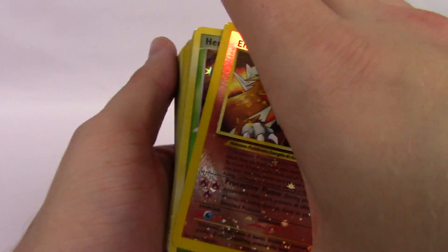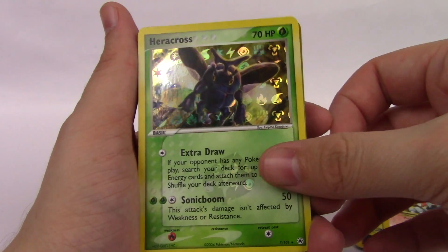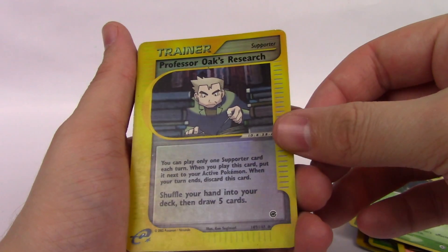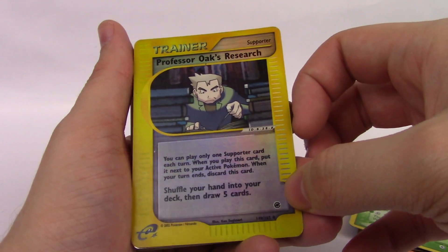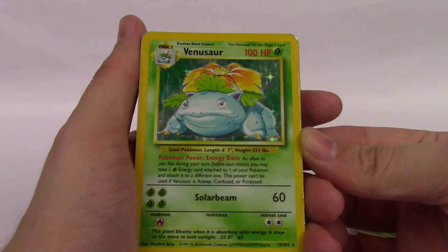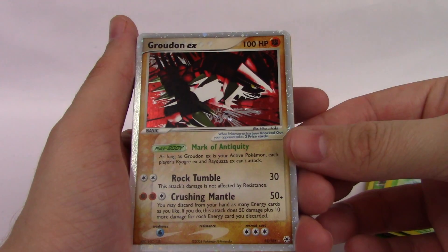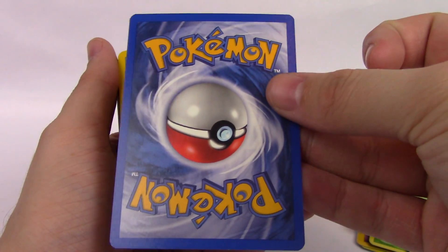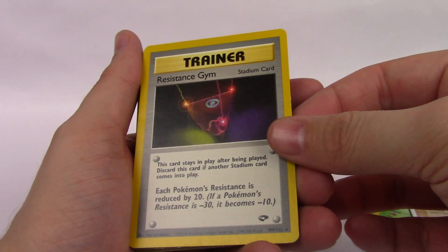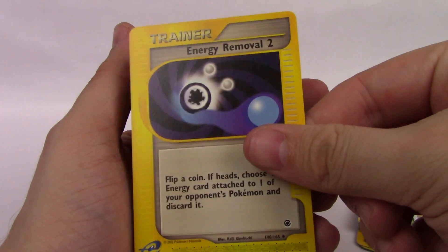And we do have an Entei movie promo. A Heracross — I believe that's a reverse holo. Professor Oak's Research from an e-reader set. A Base Set Venusaur — it's in rough shape, but it's still cool to get one of these. A Groudon EX from 2004 — I believe this card is actually in pretty good shape. It's a beautiful card. We have a rare Gym Stadium card and some e-reader series cards that I just included because I thought they were cool.